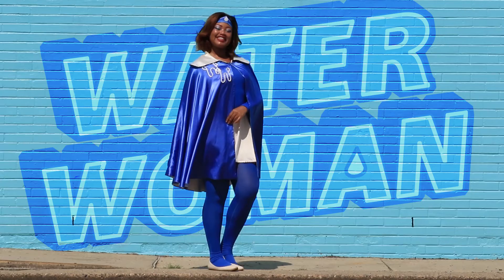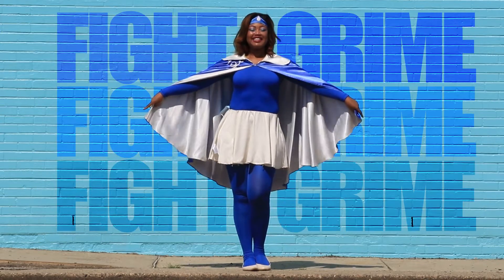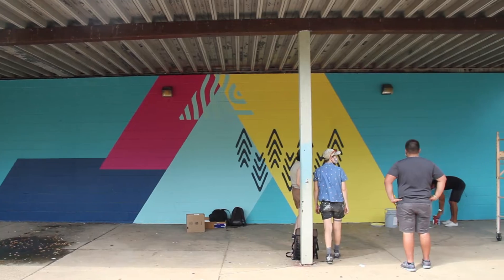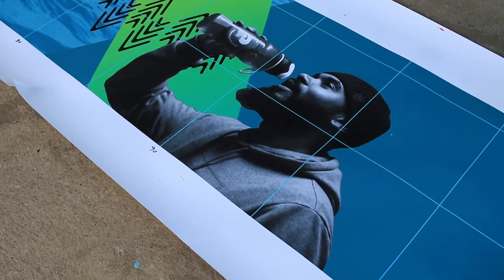Hi everyone! Water Woman here, and I'm here to help educate residents about how they can help me in my mission to fight grime. I work with my friends at the Philadelphia Water Department to help keep our waterways safe here at the Cruz Recreation Center in the South Kensington Ludlow area, North Philadelphia, to talk about drinking more tap.